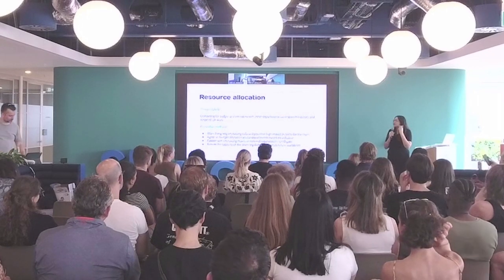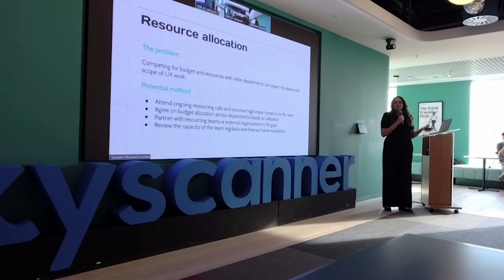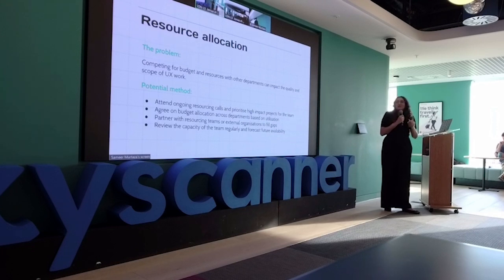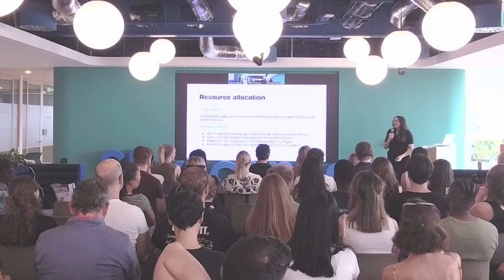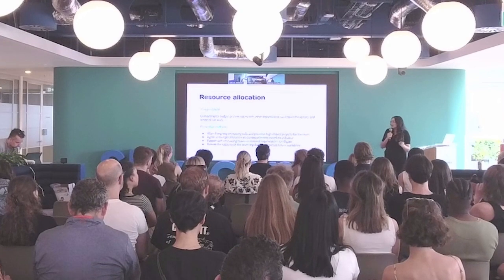Resource allocation is another challenge — competing budgets and resources in other departments can affect the quality of your work. Attend resourcing calls so UX managers and DevOps people understand the high-priority projects. Agree on budget allocation across departments early so you can resource the right team members. Sometimes you need to go external for support — early on at PDBC I was by myself and we did have to go external for a few things. Also review and forecast team capacity and availability early.